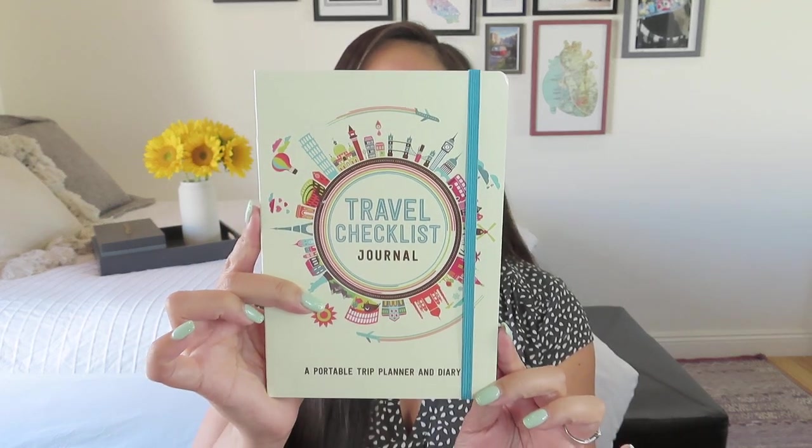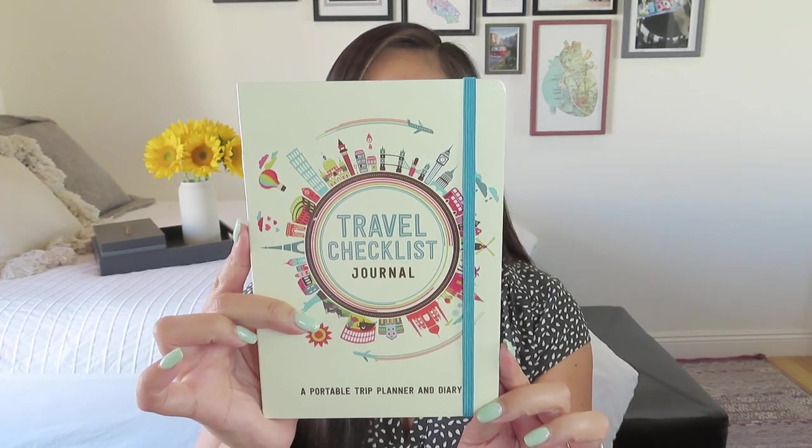Then we have our hero item — we have our little growth bookmark, which is kind of a perennial item. We have our notebook for the sack. Sometimes they are created by Journal Junk and sometimes they are from another stationer. This time we got a travel journal — it's a travel checklist journal, a portable trip planner and diary. Travel is a huge and important part of my life so I love getting things like this.